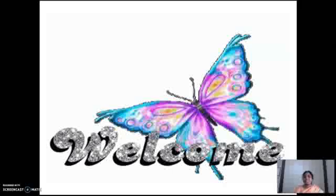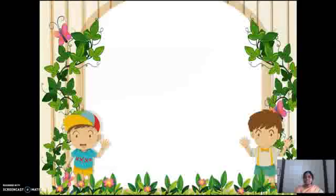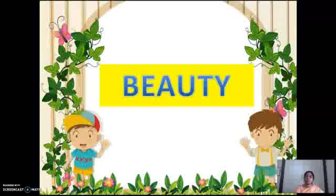Happy and fantastic day, dear children. I welcome you all to the English Corner. See how beautifully this butterfly is welcoming you all. Now what we are going to learn is also the poem called Beauty in your 4th chapter. Children, you feel happy, you feel energetic. So with the same energy we are going to learn a beautiful poem.